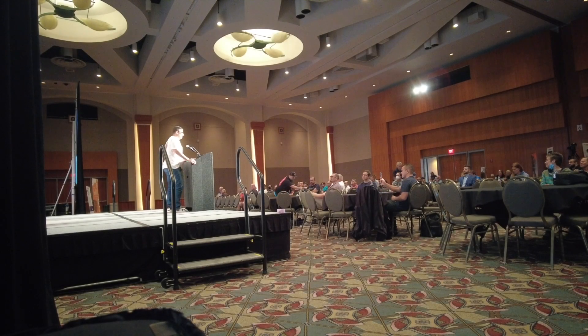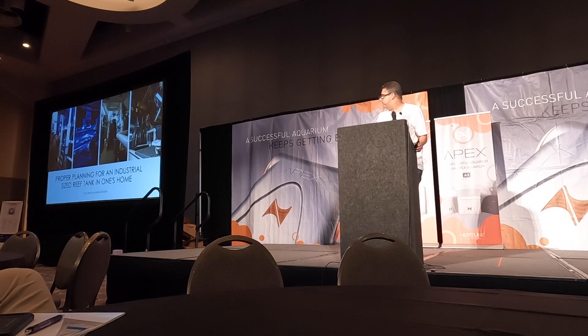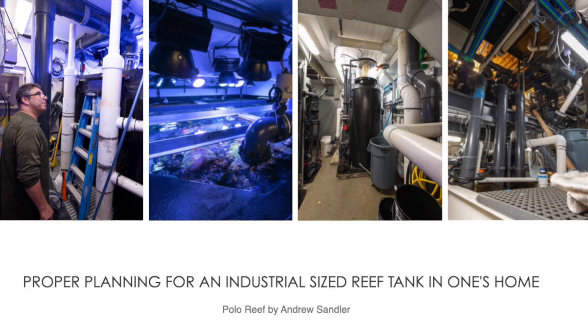I appreciate the invite by Mazda and wish you great luck on your future endeavors. I agree with the MAGNA get-together — this seems to be more of a science-y, information-type event, and I enjoy it and the whole conversations myself. The name of this presentation is 'Proper Planning for an Industrial Reef in One's Home.'